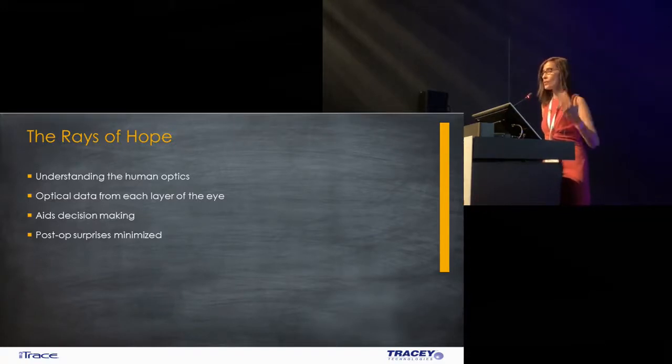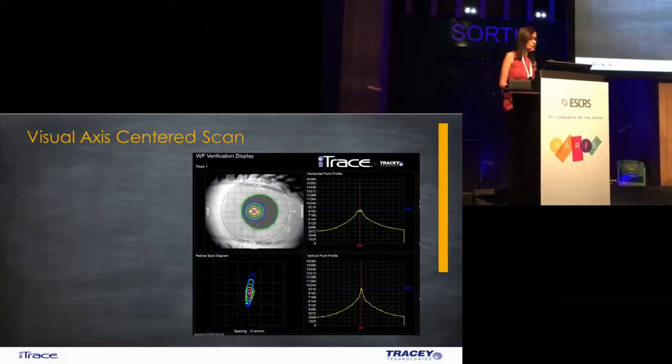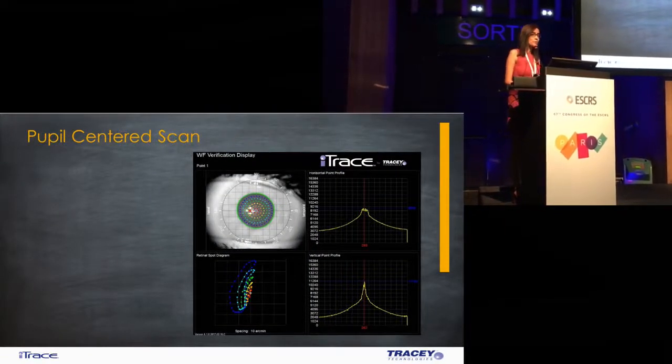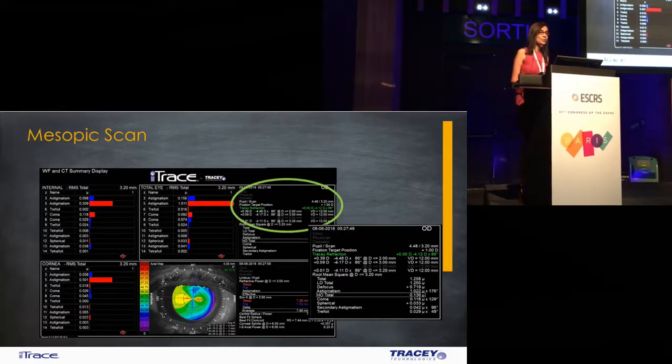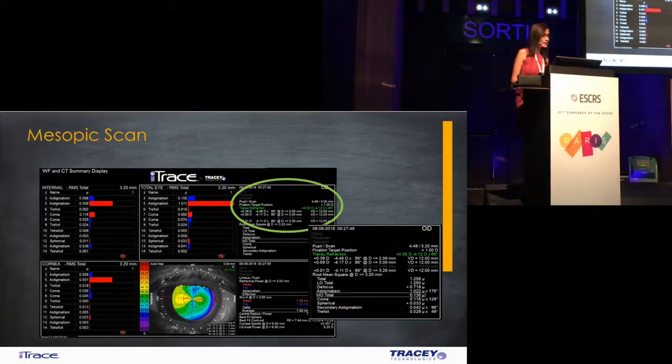After you've done the general workup, done the refraction, checked the tear film, done a good clinical exam, we go ahead and take a scan. The first thing is to make sure it's a visual-centered scan because the difference between a visual-centered scan and a pupil-centered scan could give you a different level of aberrations. The importance of taking a mesopic scan is very important because this is the patient's own mesopic pupil size, and there's no way you're going to miss the aberrations and symptoms in low-lighting conditions.